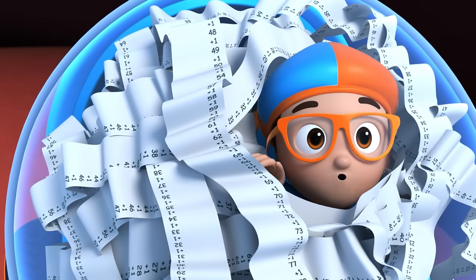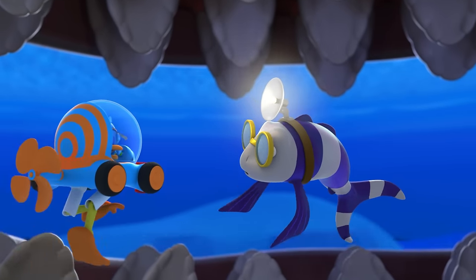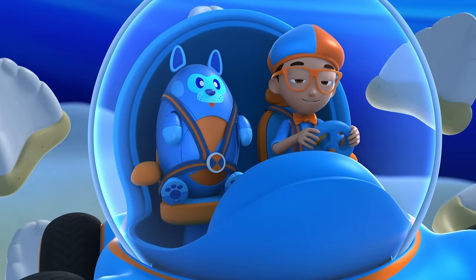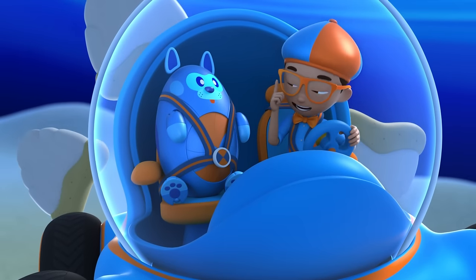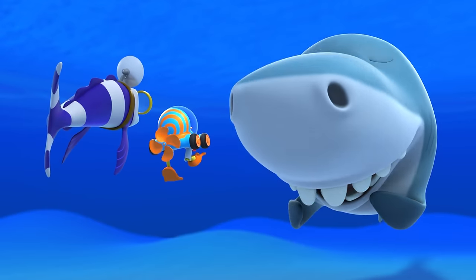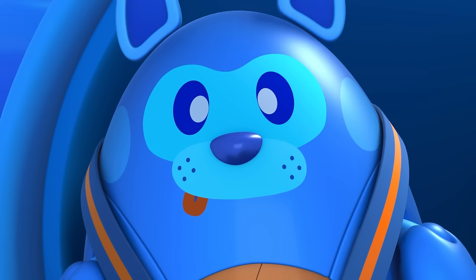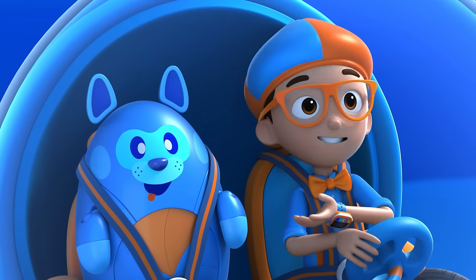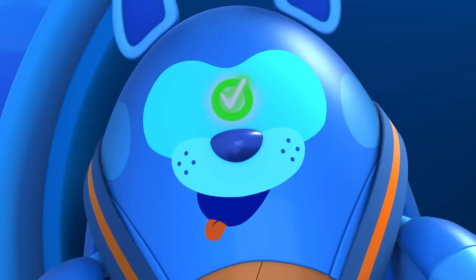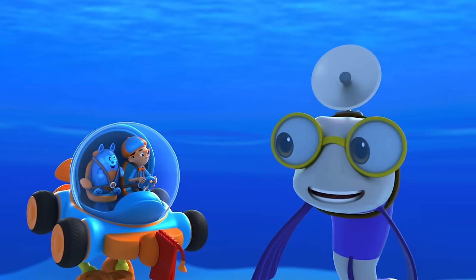That's a huge number! And I got the answer to my question — how many teeth does a shark have? Sharks have several rows of teeth, can have as many as 300 teeth at one time, and 50,000 over the course of their lives. Upload answer, Deebo! Thanks for teaching us all about teeth, Dr. Paula. Bye, Blippi! Don't forget the floss!